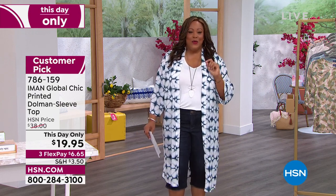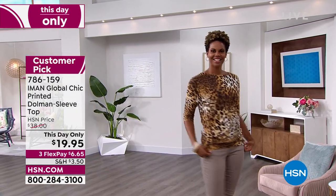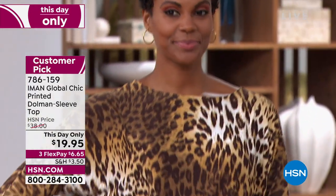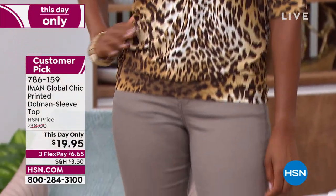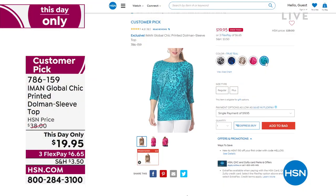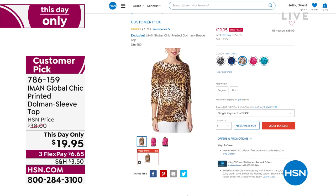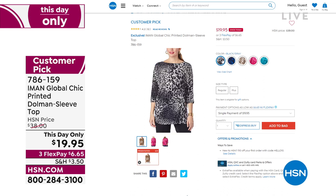I have a This Day Only by Iman — the one and only supermodel, global icon. What does she do better than anybody? Leopard. Look at that beautiful printed dolman sleeve top. I have it for $19.95 only tonight. During the list, it's going to expire at 12 p.m. Eastern Standard Time. I have that beautiful true teal, pink peacock, natural, blue depth, and black gray.